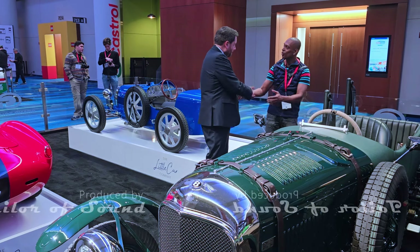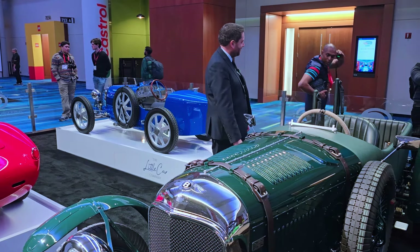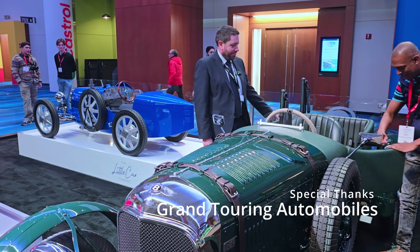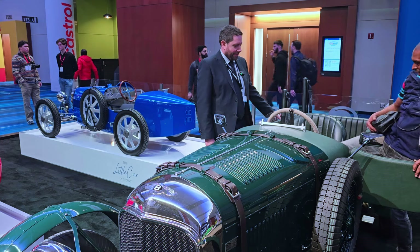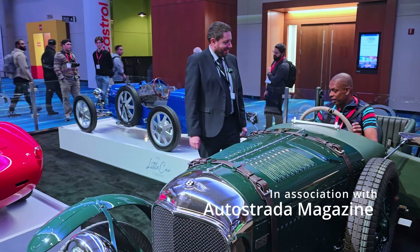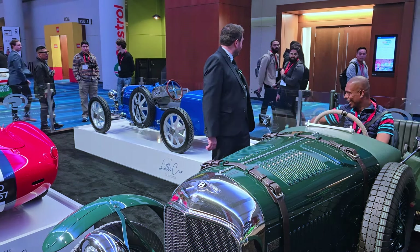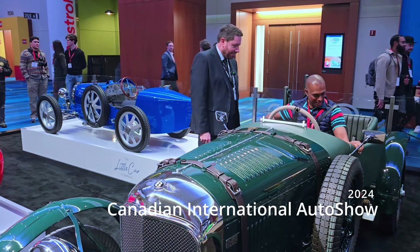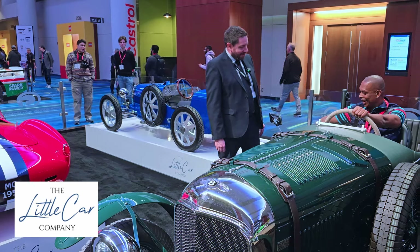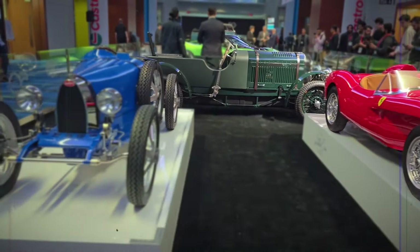Thank you so much. My pleasure, Brian. Are you going to try her out for size? I would love to — can I really? Yeah, please, jump in! It's really roomy. I'm used to this being a shifter — it feels like a shifter. Well, because it's electric, you just have an accelerator and a brake, that's it — super simple. I feel amazing in this car. I would love to take this out one day. This is absolutely amazing. Thank you so much, Duncan. Much appreciated.